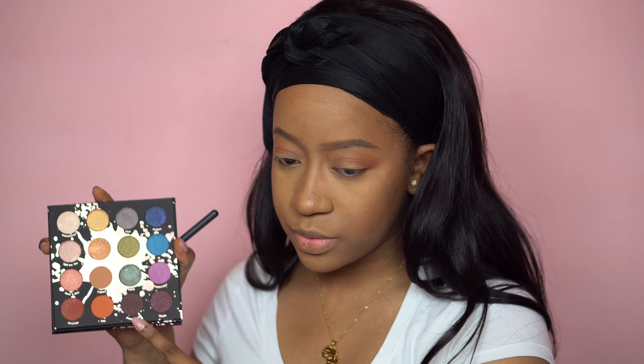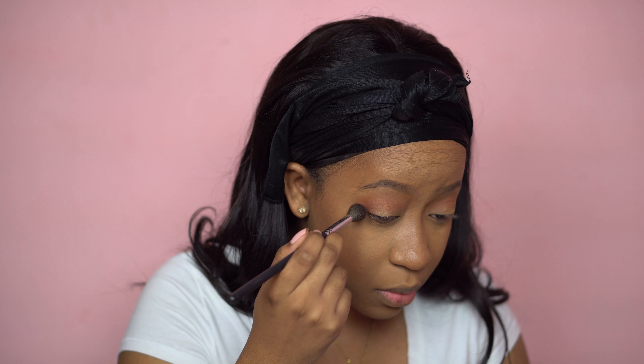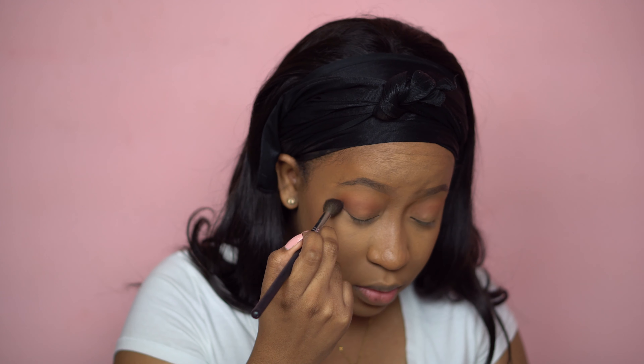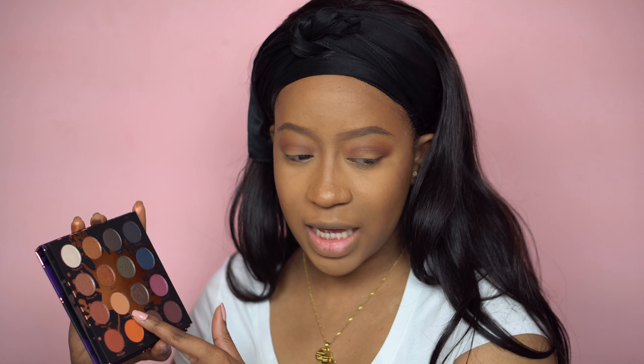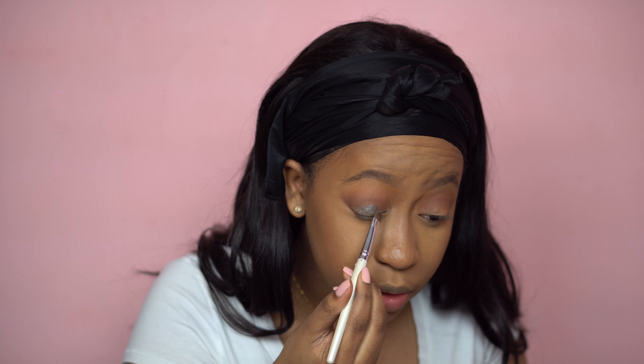I forgot to mention that this palette does have 16 shades, and that's a little different for ColourPop. Next I'm going to use the color Played Out, which is like the typical brown eyeshadow color, and I'm gonna put that into my crease as well. Then I'm going to use the color Sassy on my lid — that is so pigmented and it's really buttery.